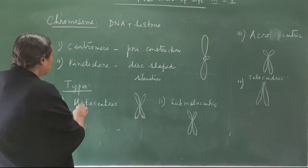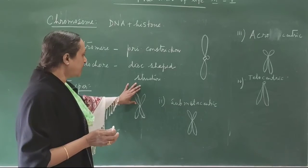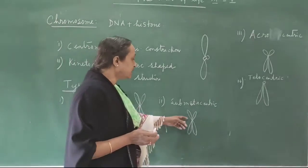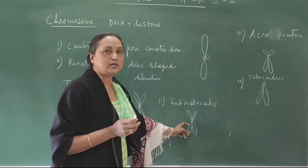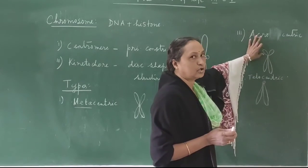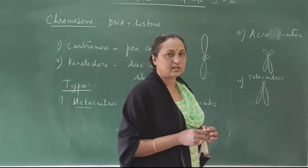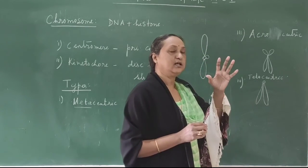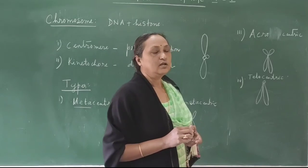In metacentric chromosomes, the centromere is located exactly in the middle, so the arms on both sides are equal in size. In submetacentric, the centromere is a little away from the centre, so one arm is shorter and the other is longer. In acrocentric, one arm is very long and the other is short. In telocentric, the centromere is at the tip or end, so one arm is missing and there is only one arm — the textbook diagram showing two arms for telocentric is incorrect.